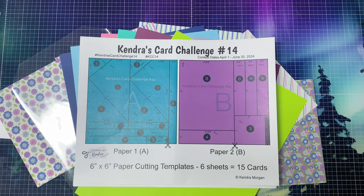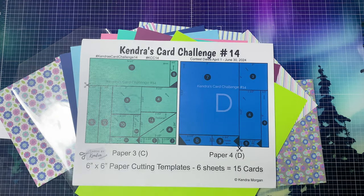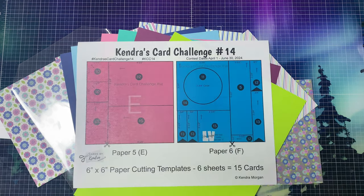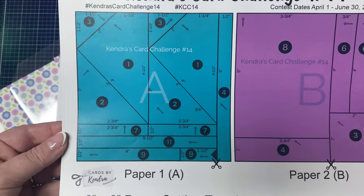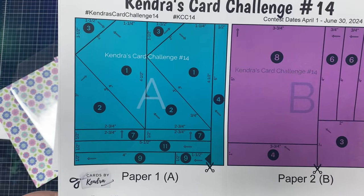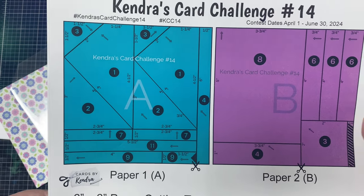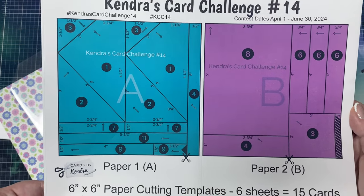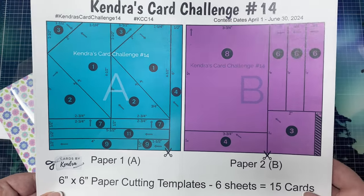The first page of the printable shows the cutting templates for the first two sheets of patterned paper. The mint and orchid colored papers are labeled A and B. The second page shows patterned papers C and D, which are green and blue, and the third page shows papers E and F, which are blush pink and turquoise. All measurements are listed for each piece, and there are scissors on each cutting guide to show which part needs to be cut first. There are circled numbers on each piece indicating which card sketch it goes with, and arrows showing the direction of placement on each card sketch.